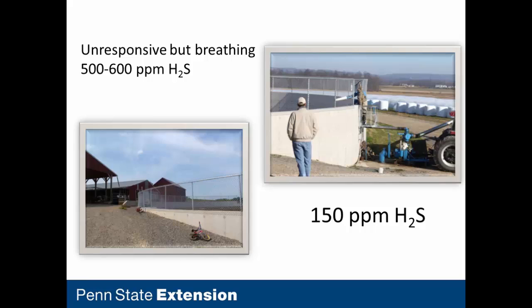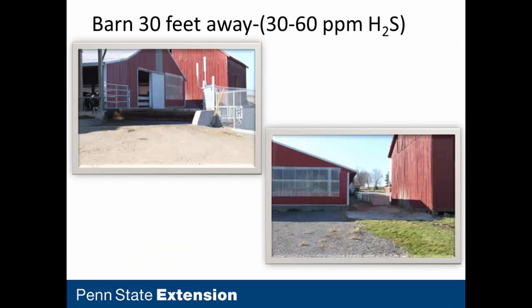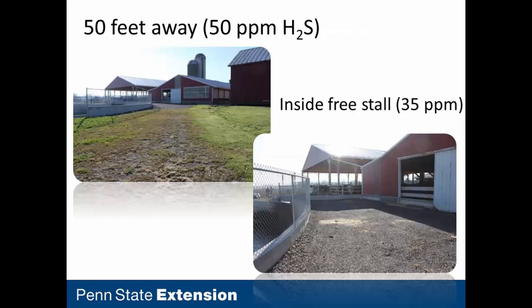Penn State Extension personnel found elevated hydrogen sulfide levels at a particular site — five to six hundred parts per million near the perimeter of the manure storage, and 100 parts per million a little further out. Remember, immediately dangerous to life and health is 100 parts per million. I've also received calls from county officials and fire departments in Massachusetts and upstate New York who observed similar elevated concentrations. Thirty feet away from the same site where the two boys were found, we're getting 30 to 60 parts per million; 50 feet away, 50 parts per million. This is a serious safety concern when working around manure storage.